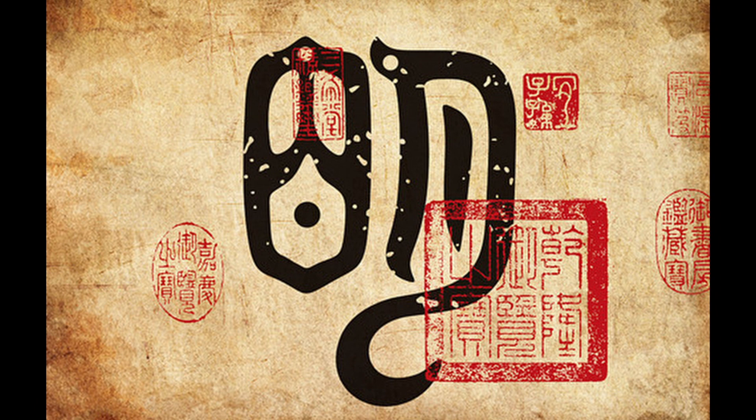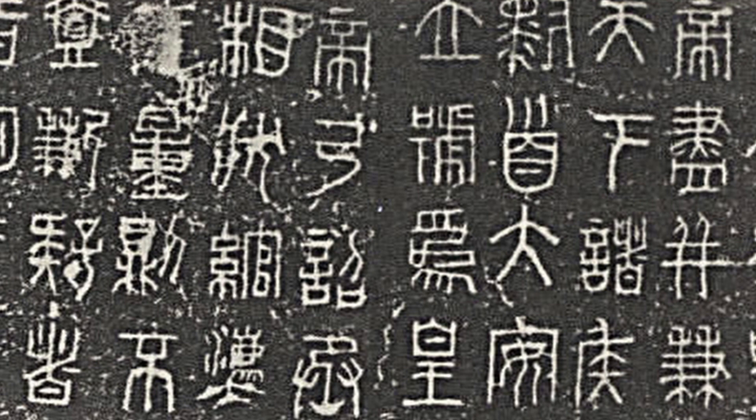After the unification of the country by the Qin dynasty, the birdworm seal script declined as the Qin script was promoted by the imperial government, although the imperial seal of the realm was supposed to be engraved with birdworm seal script.